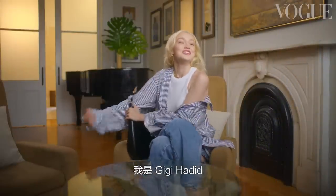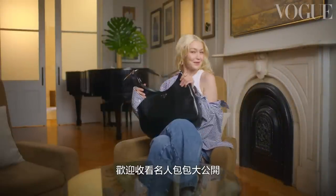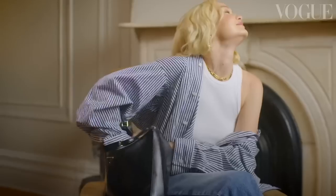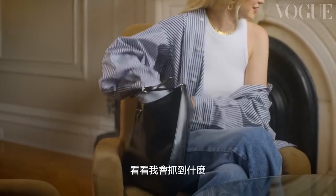Hey Vogue! I'm Gigi Hadid and this is what's in my bag. Let's start — I'm just gonna see what I grab.